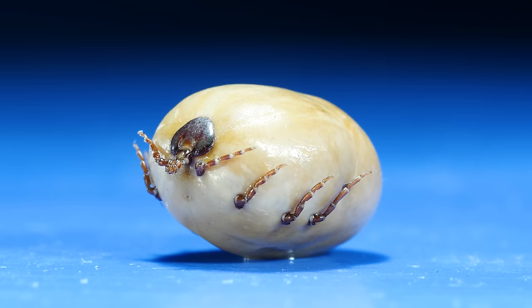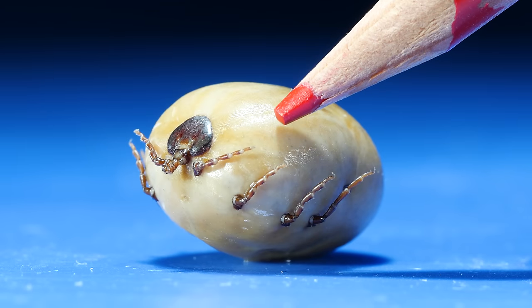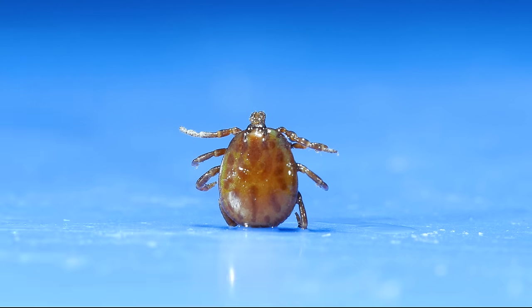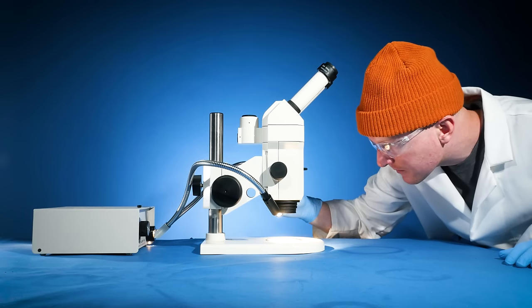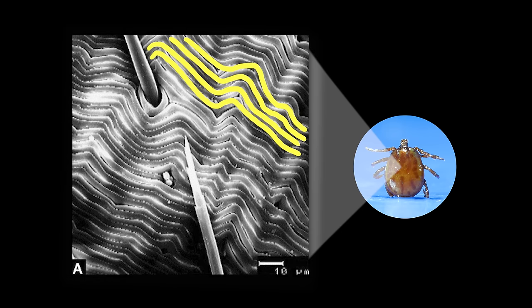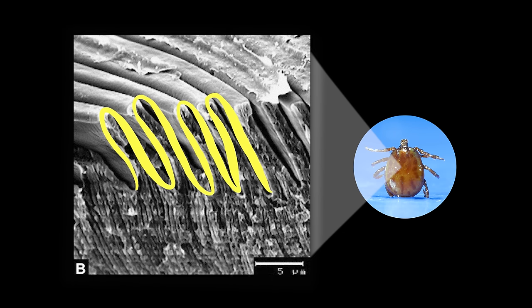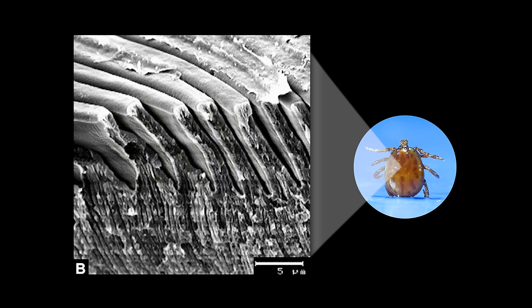There are a few explanations, but this is the big one. The answer is in their skin. Let's take a look at the surface of an unfed tick under a microscope. It seems like there are a bunch of ridges on the surface. Here's what it looks like from the side.